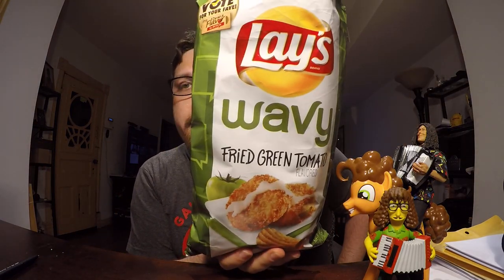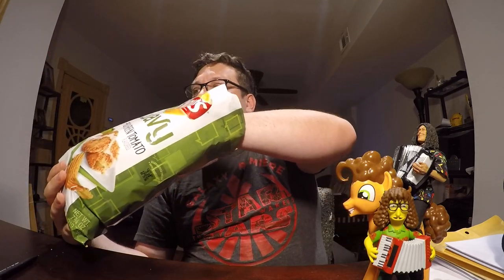Man, the lineup of flavors this year is just not that great. And the special one they had at Walmart was terrible. This is disappointing. I'm going to give this one a 7 out of 10, which makes my winner for this year the fried green tomato wavy variety. It's really the only one that tastes alright, and I'm not disappointed by it — but it's like a C-plus at best.